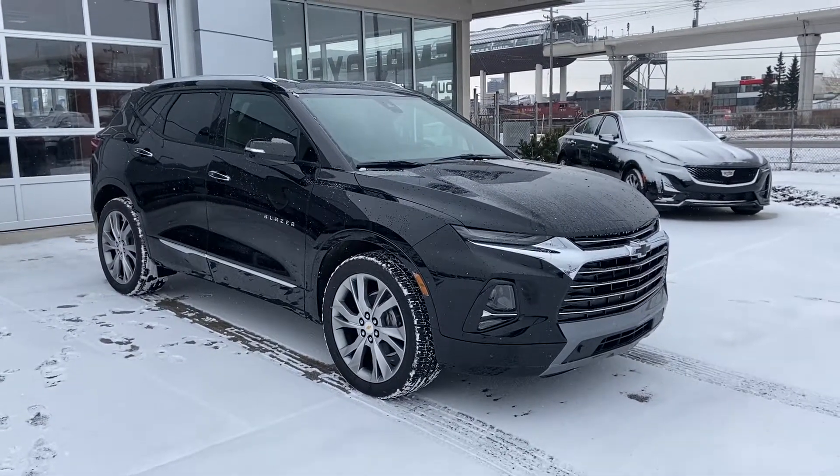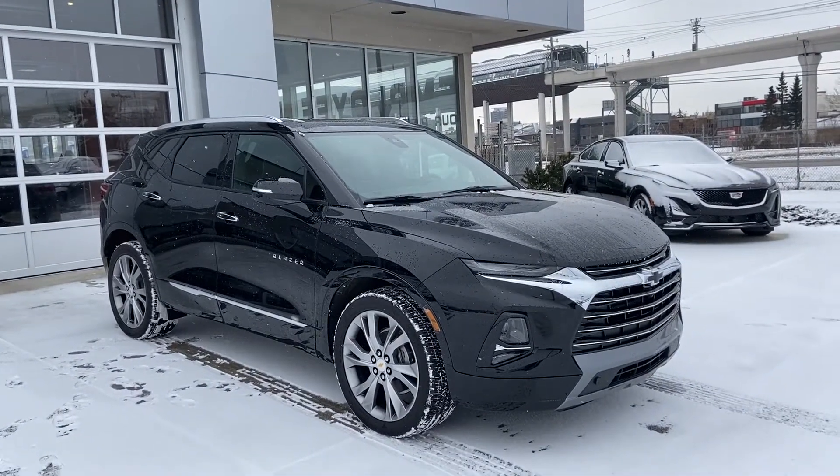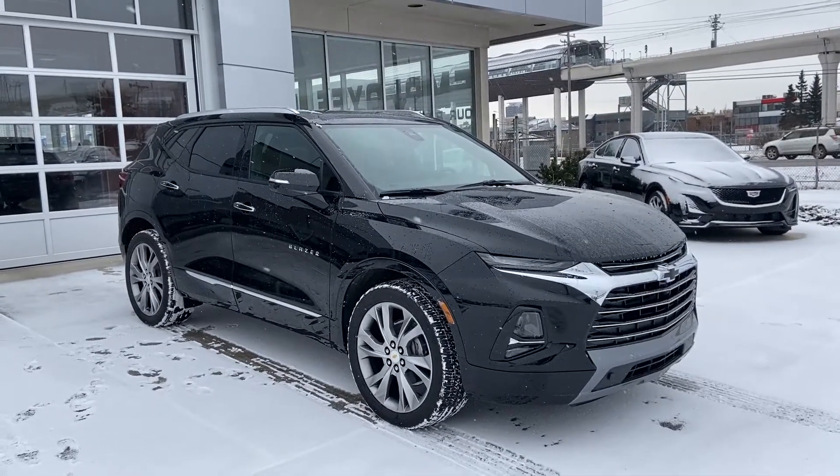Welcome to GSL GMC, 1720 Boat Trail Southwest in Calgary, Alberta. Today we're looking at the brand new 2020 Chevrolet Blazer Premier. This vehicle is powered by the 3.6 liter V6, mated to the 9-speed automatic transmission.